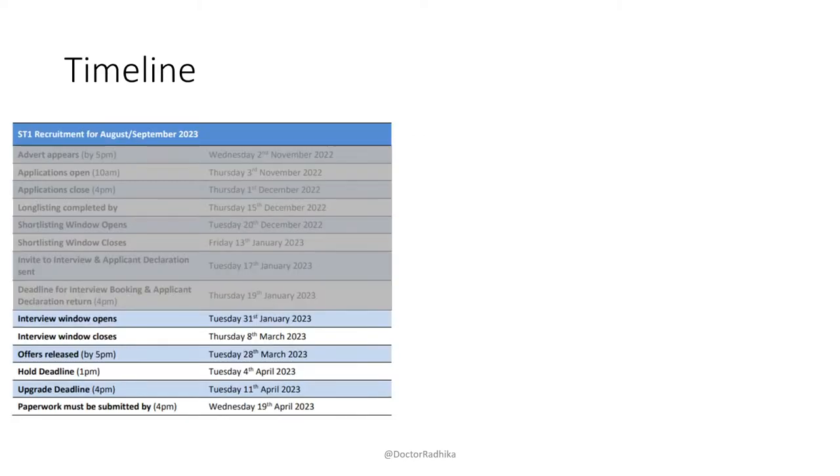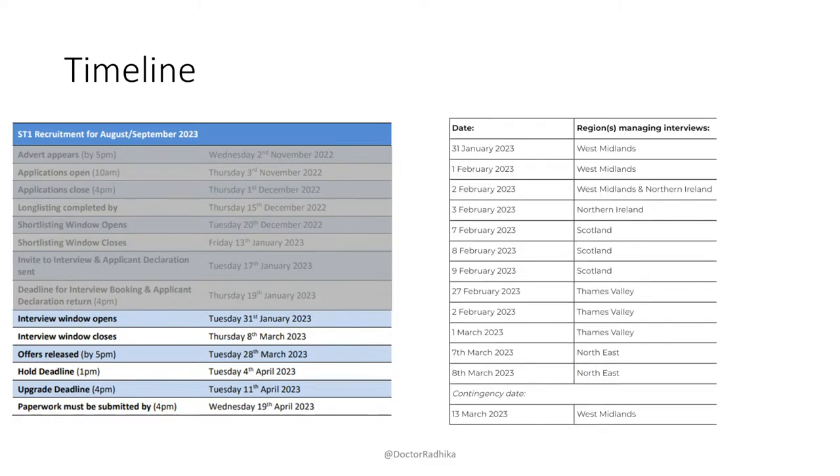The interview windows are now open from next week, and interviews will take place mostly over February and the beginning of March. You'll hear about whether or not you have an offer at the end of March. Although there's a region assigned to each date, it doesn't have much bearing on you because the interviews are online. It doesn't have any relevance really on your actual interview itself, other than who's managing the interview and probably where the interviewers will be from.